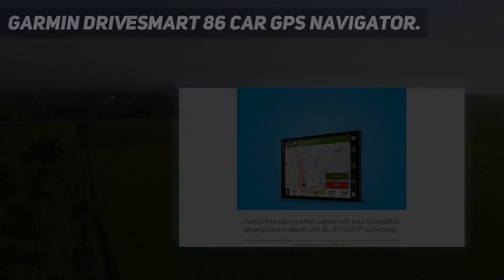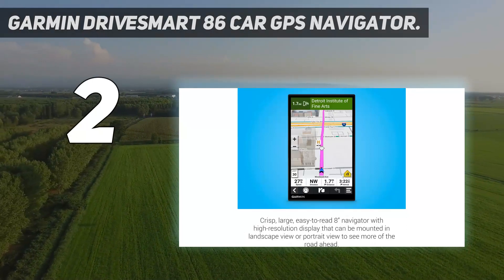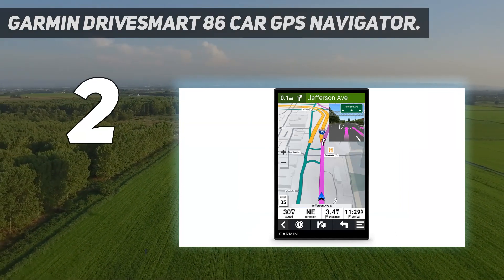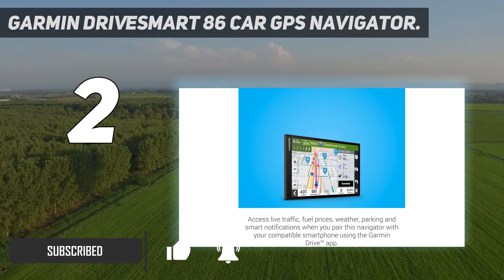Number 2 on my list: the Garmin DriveSmart 86 Car GPS Navigator. This premium Garmin device includes an extensive set of features, the most obvious being its high-res 8-inch screen. It also has Alexa built-in and two USB ports for charging devices.